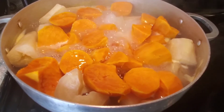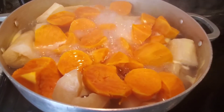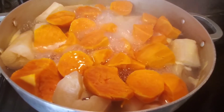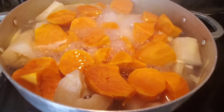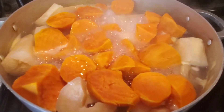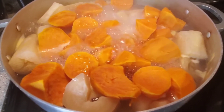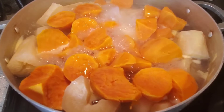It's boiling and cooking together. You'll know the cassava is cooked when it gets really soft — you'll need to use a spoon to taste some of it to see if it's soft. That's how you'll know the cassava is cooked.